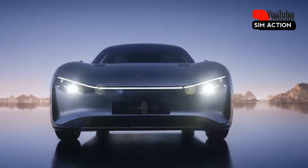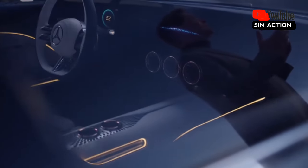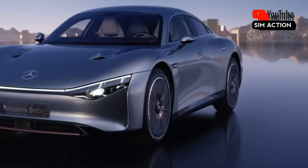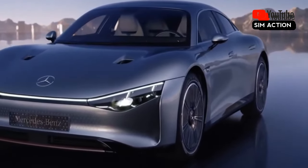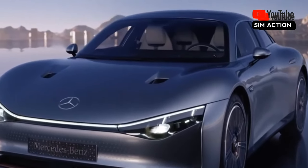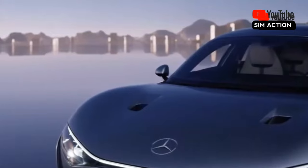The EQXX appears suitably unearthly when parked on the asphalt at the company's testing grounds in Amendingen, Germany. Its windswept, teardrop-shaped frontal area, about the size of a low-slung compact sedan, contrasts with a robust side profile that spans a 110.2-inch wheelbase.